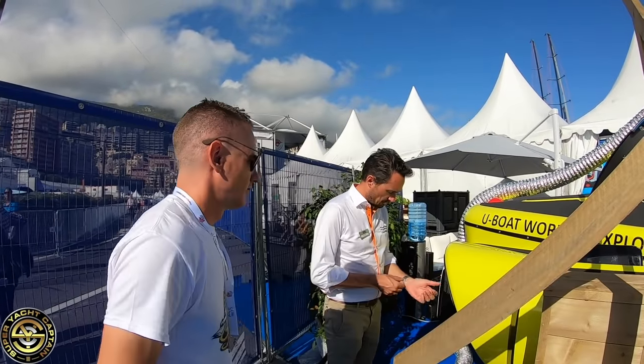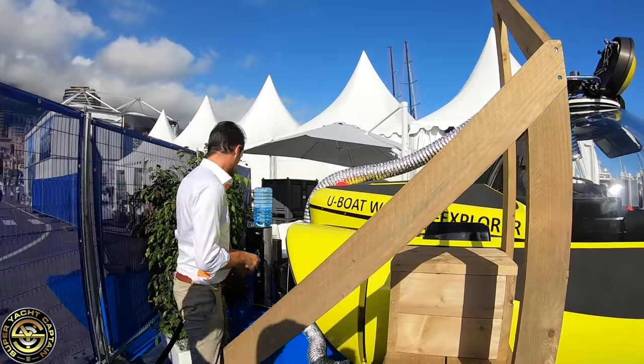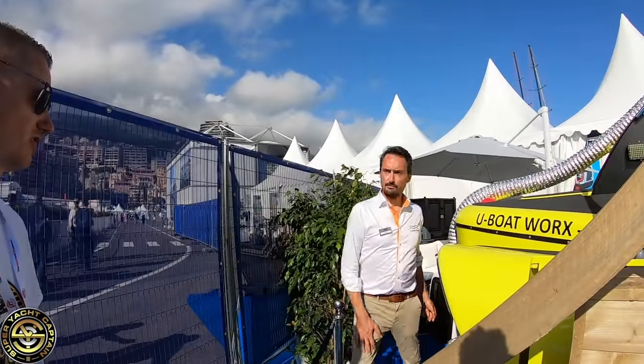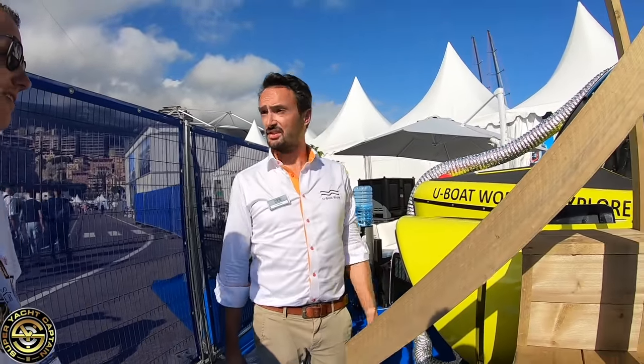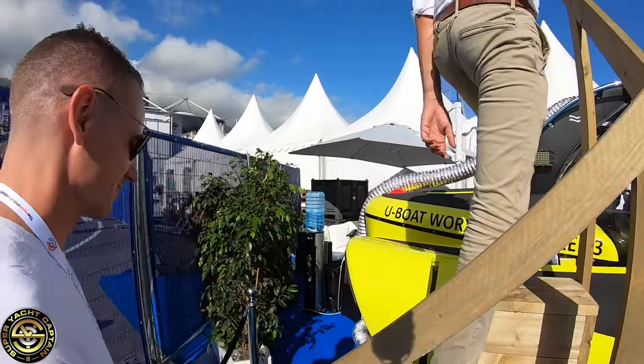Roy shows how to get inside the submarine. There's some banter about not wearing a watch and whether the air conditioning is good — it's set to 16 degrees. Tristan jokes they can have cold beer in there, and Roy agrees.